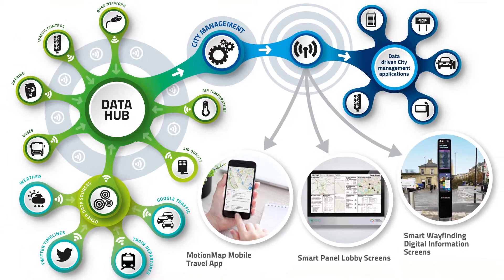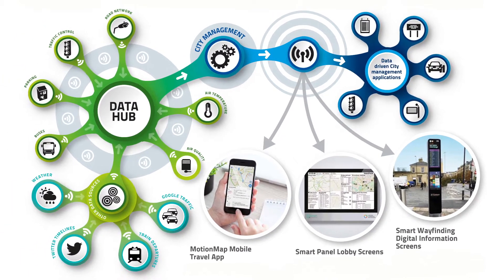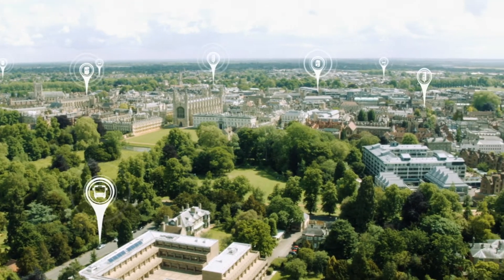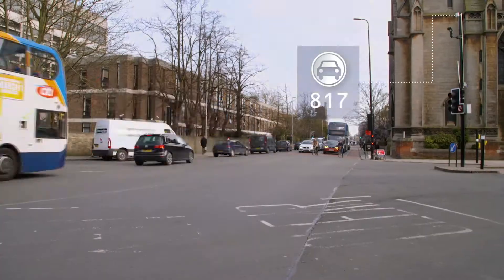They're using thousands of pieces of real-time and timetable data flowing into our data hub every day from sensors across the city. By tracking and analysing traffic movements, we can provide more accurate travel updates for people on the go.